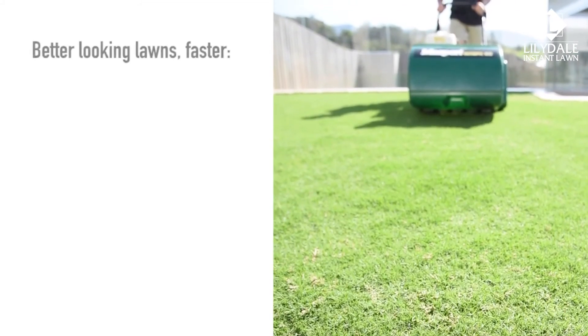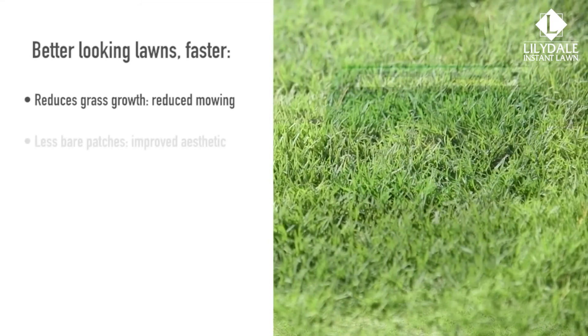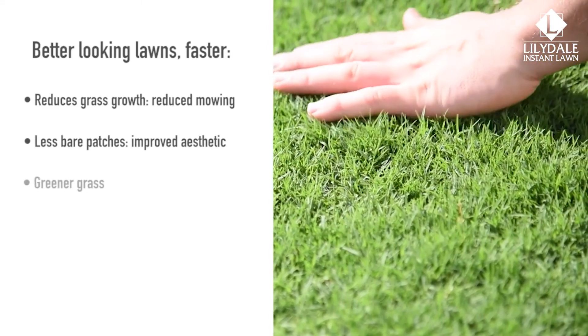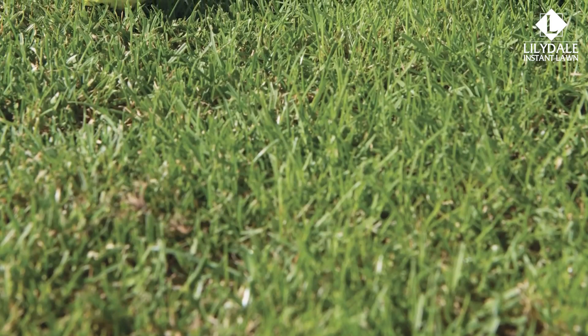Better looking lawns? Faster. Reduces grass growth? Reduce mowing. Less bare patches? Improved aesthetic. Greener grass? The best looking edges with less work.